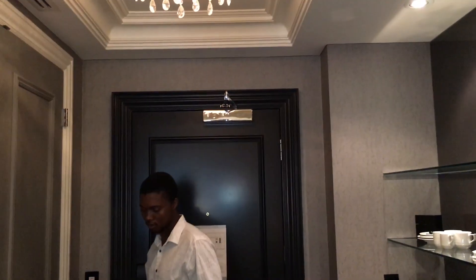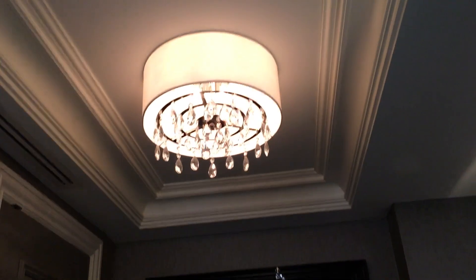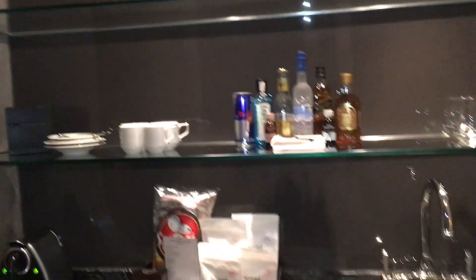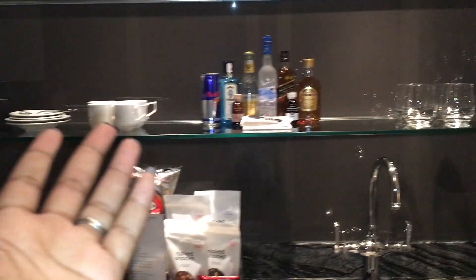So this is the foyer as you come into the room. Look at that chandelier — so pretty. Over here you have a bar, but not everything is complimentary; you're probably paying a lot for that.